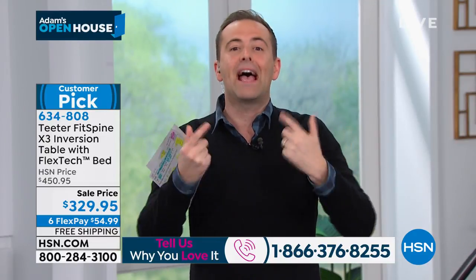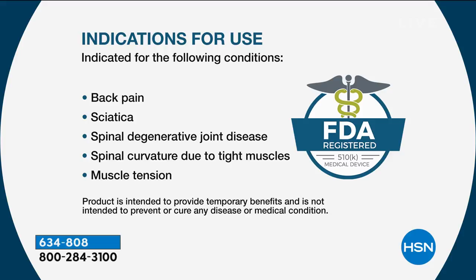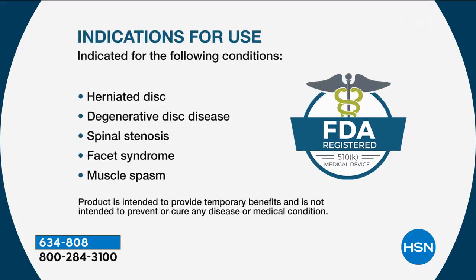We owe it to people to scream and shout that this product works — that's why it's HSN's longest running fitness product. Over two and a half million users worldwide. It has the FDA classification, UL certification, amazing build, amazing technology, and amazing results. FDA indications include back pain, sciatica, spinal degenerative joint disease, spinal curvature due to tight muscles, muscle tension, herniated discs, degenerative disc disease, spinal stenosis, facet syndrome, and muscle spasms — real issues so many of us deal with every day.